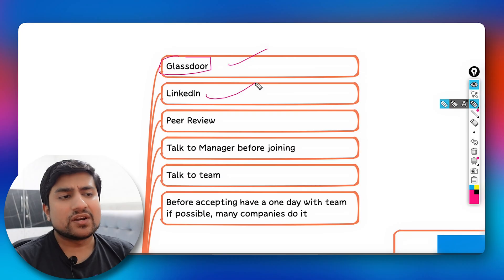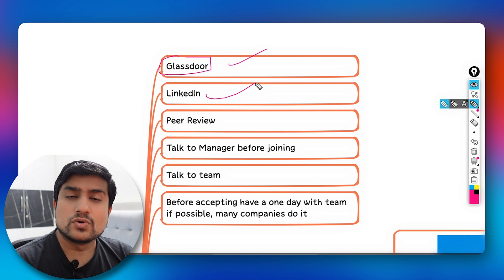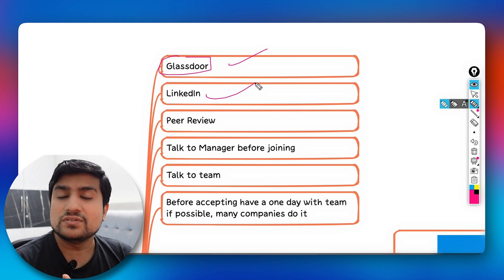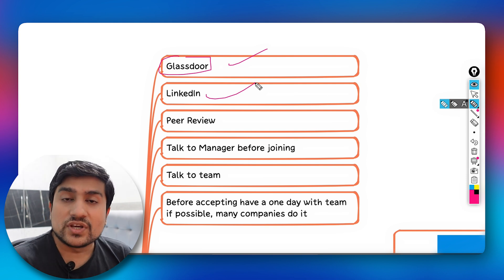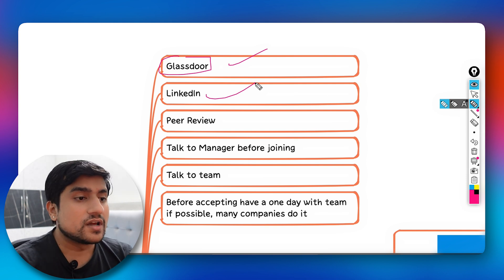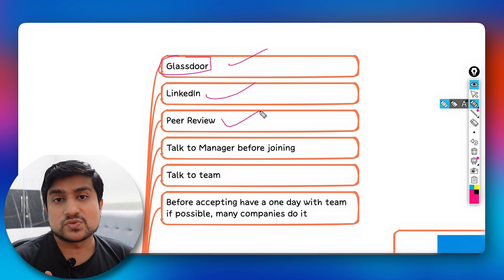The second important resource is LinkedIn. Go to LinkedIn, open your company's details, see how many employees they have, and check what kind of reviews the company is getting there.